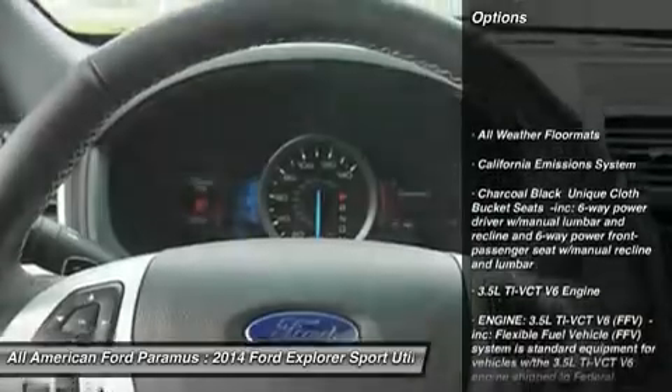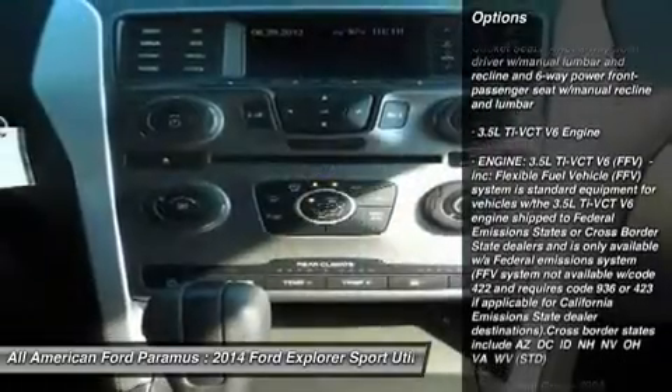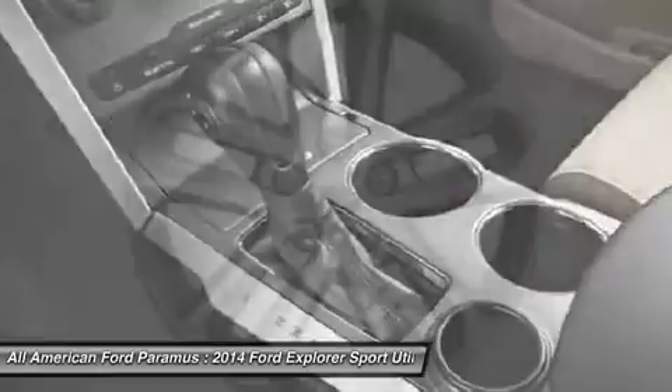Anti-lock braking system. Power passenger seat. Steering wheel audio controls. Power steering. Adjustable steering wheel. Aluminum wheels. Four-wheel disc brakes. Keyless entry. Four-wheel drive. AM FM Stereo Radio.